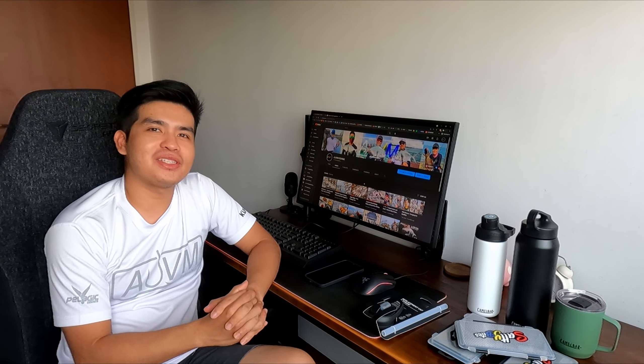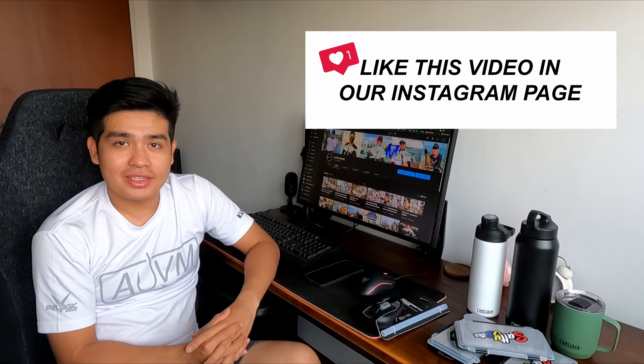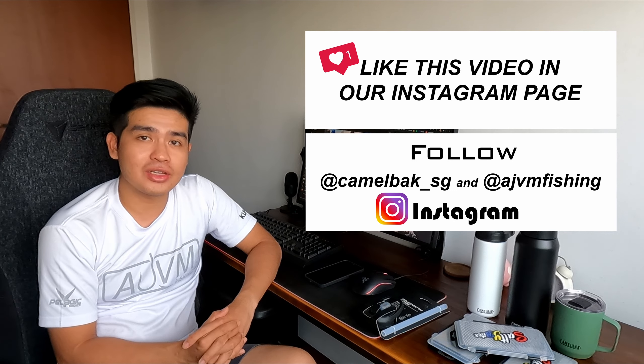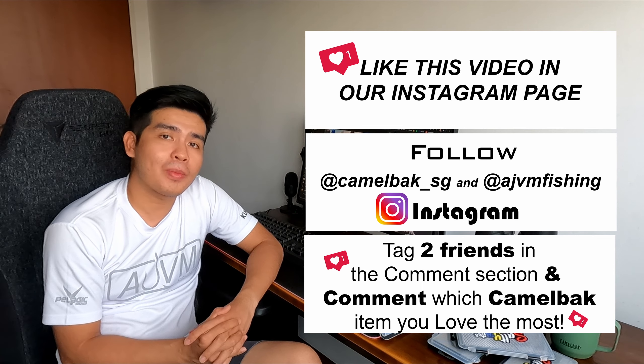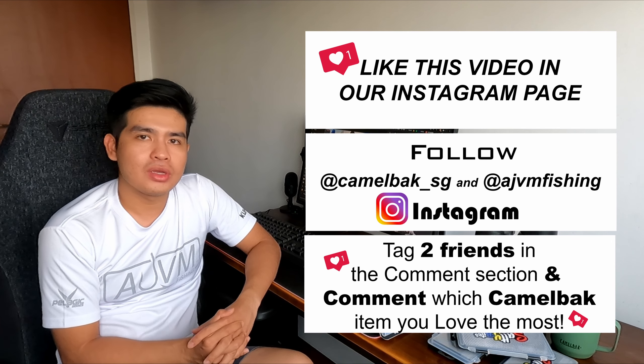To join this giveaway, you need to follow three simple steps. First, like this video on our Instagram page. Second, follow Camelback Singapore and AJVM Fishing on Instagram. And the final step is to tag two of your friends in the comment section and comment which one of the Camelback items you love the most.